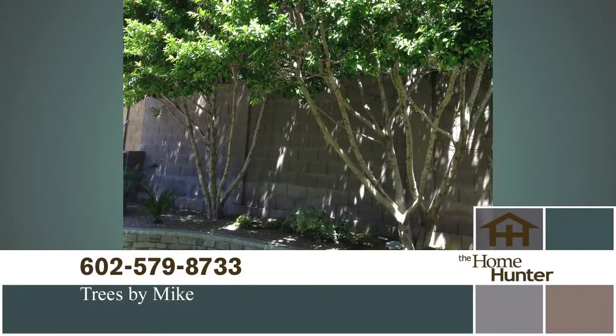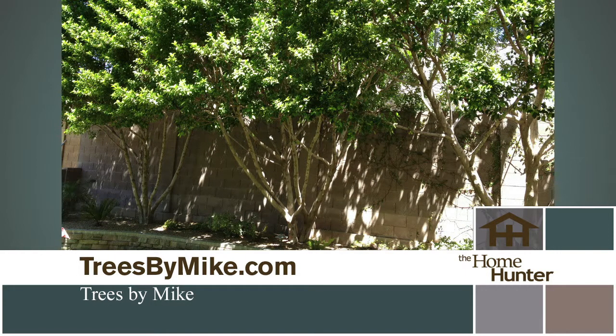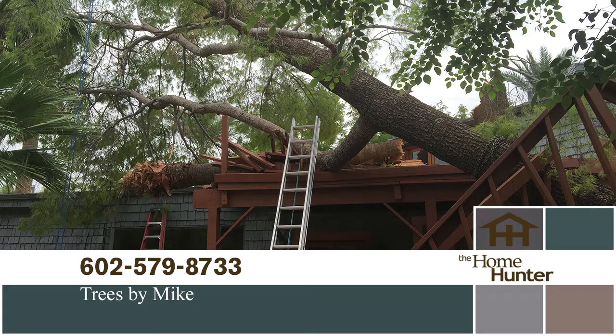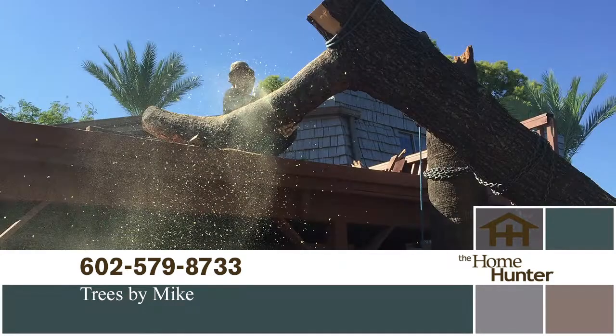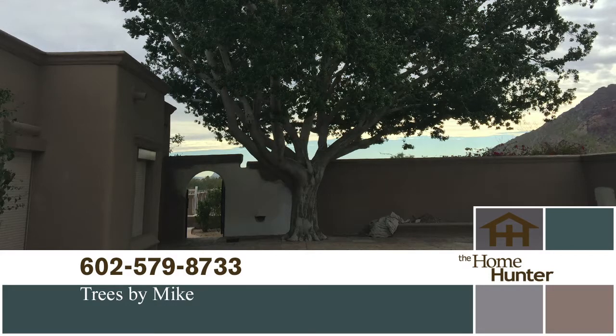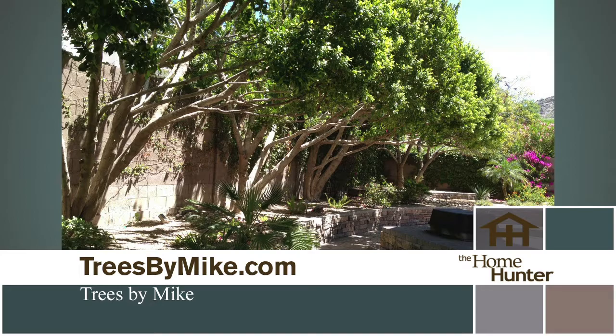Everyone loves having trees in their yard — they offer shade, add green to your landscaping, and improve the overall appearance of your home. But taking care of those trees is a time-consuming, difficult chore. Tree trimming in Phoenix and surrounding areas has never been easier thanks to Trees by Mike, serving the Valley for over 30 years. Proper trimming, thinning, and pruning ensures your trees lead a long, healthy life. Whether you need emergency service, tree or stump removal, or regular trimming, they can help. Get 10% off any service over $500 when you mention the Home Hunter. Call 602-579-TREE or visit treesbymike.com.